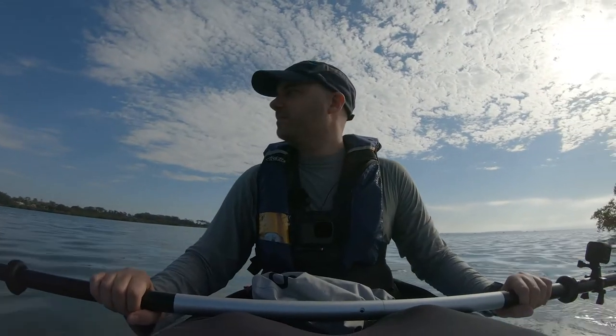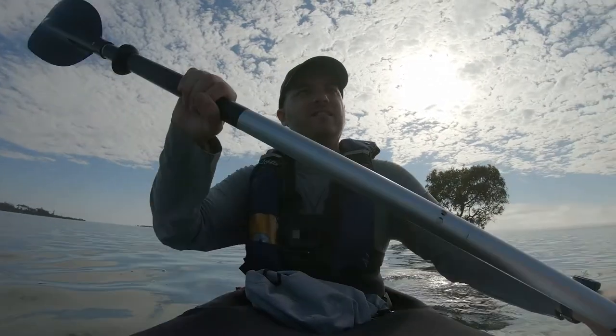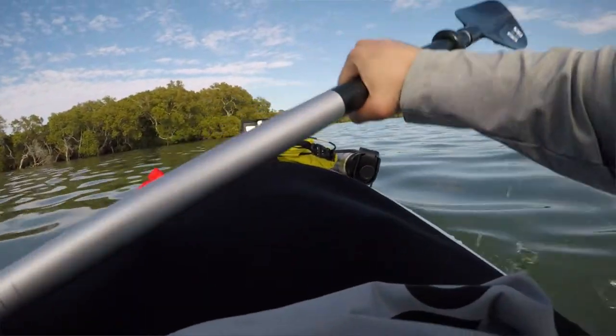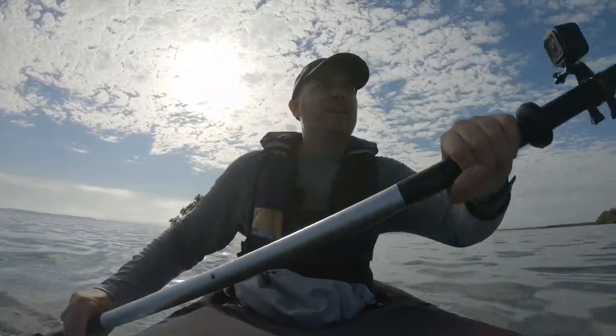I think it's time to go back. I'm going to hug the mangroves again, hopefully get some cormorant shots. If not, it's just nice being out on the water.